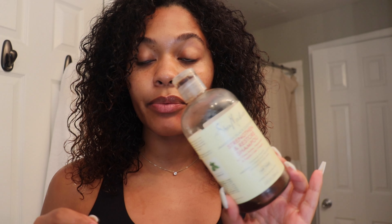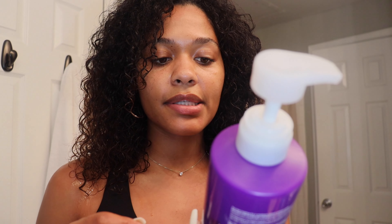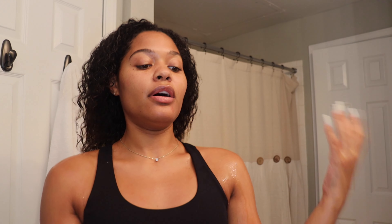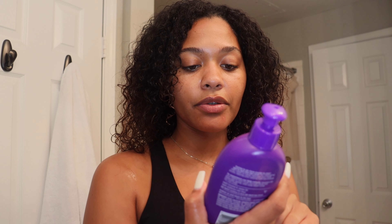In the shower I use the Jamaican Black Castor Oil Strength and Restore Shampoo from Shea Moisture. Then I decided to go for a new conditioner — it's the Aussie Miracle Coils. I feel like the Aussie brand actually moisturizes my hair and helps me detangle really well.